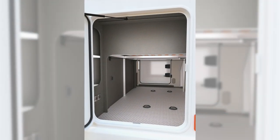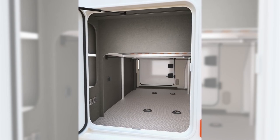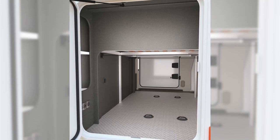Storage options are plentiful with a large garage area on all models across the rear of the motorhome, accessible from either side of the vehicle, while two additional pannier lockers are housed in the side skirts.